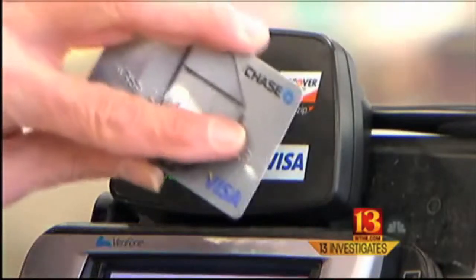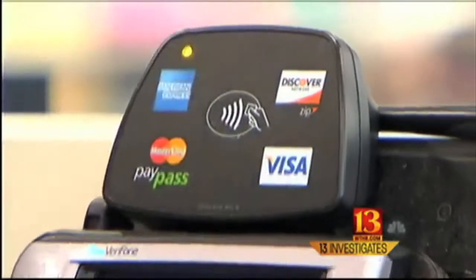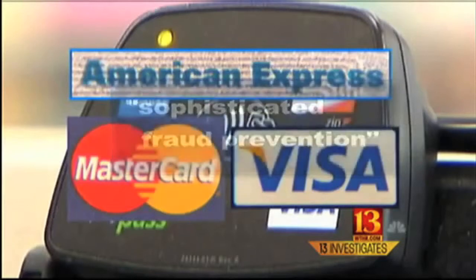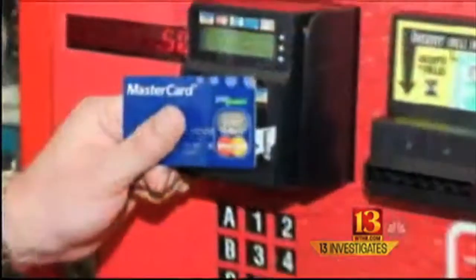The nation's largest credit card companies all say radio frequency technology is very secure. Visa, MasterCard, and American Express sent statements to Eyewitness News, and all of them cite sophisticated fraud prevention, advanced capabilities, or powerful security to prevent misuse. They say special safeguards mean that even if crooks do intercept your credit card information, they can't do anything with it.